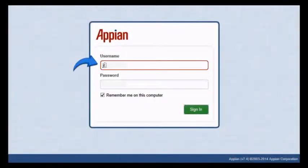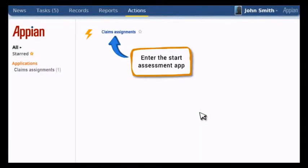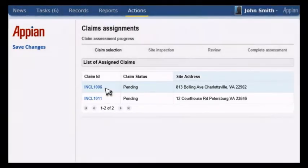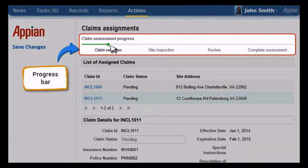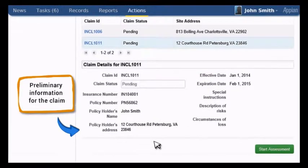The field adjuster, John Smith, logs in to the Claims Manager app to get his assignments from his home laptop. He opens Claims Assignments and sees his assignments listed in an order. On selecting Claim 1011, the field adjuster can see the status of the claim in the top section of the screen. John can also see the claim details for Claim 1011, and is now well-equipped with information to drive to the site at 12 Courthouse Road to assess the loss.